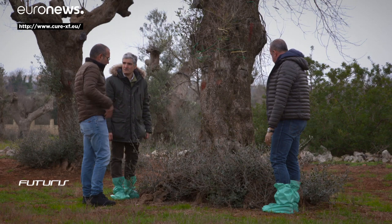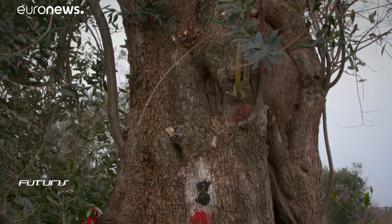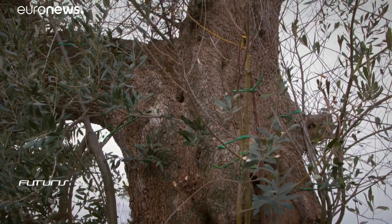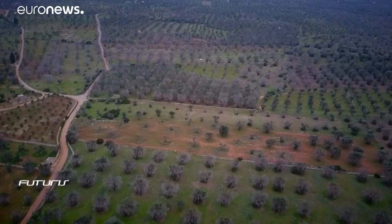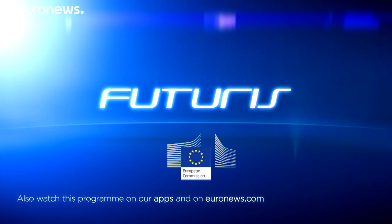Potentially resistant varieties are grafted onto affected trees for closer monitoring. Local olive oil producers say they hope this research will eventually help them. We clearly need to increase biodiversity and think of other olive tree varieties. This will help create a buffer zone and a natural barrier that could guarantee us a better future, so we're happy to improve.